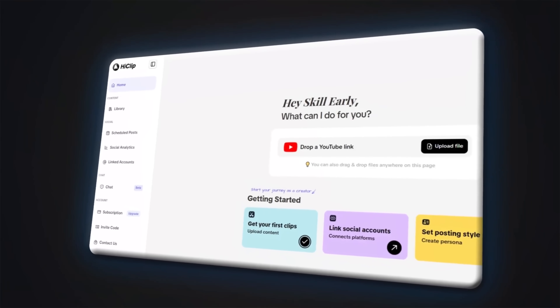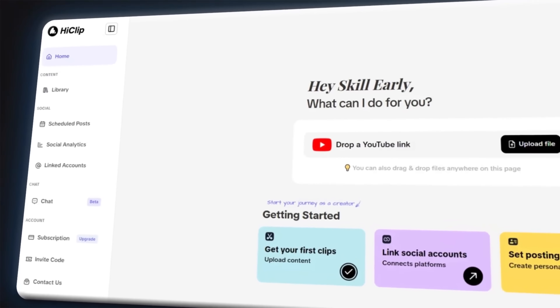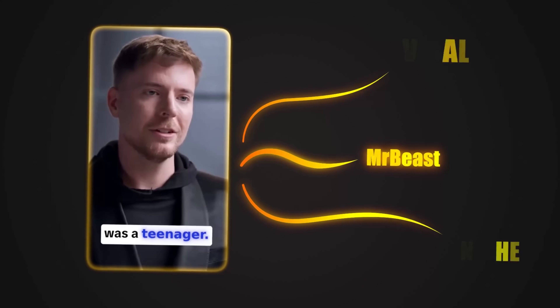Hi guys, today I want to introduce you to a great tool called HeClip, a tool that can turn your YouTube channel into a serious source of income. These types of YouTube channels can earn up to $15,000 per month.